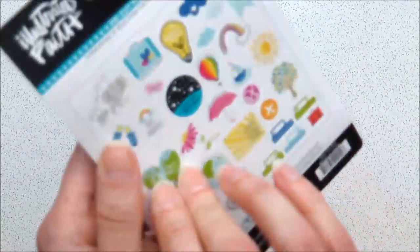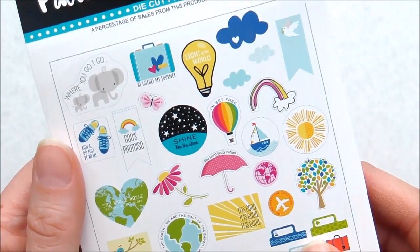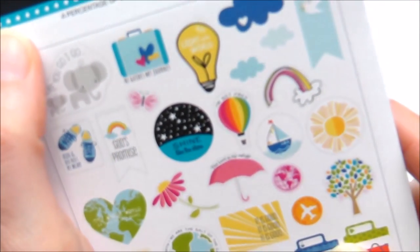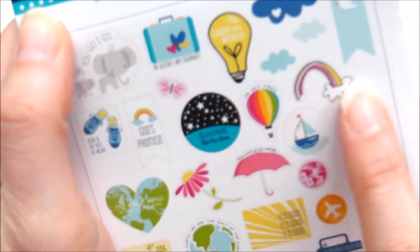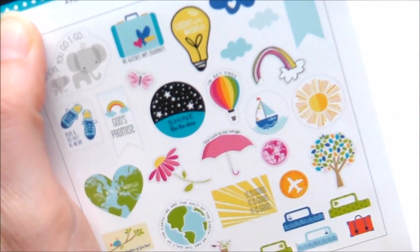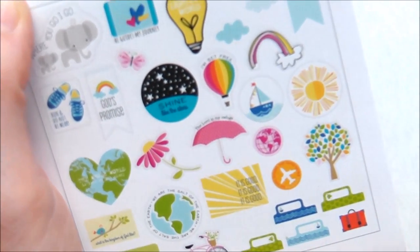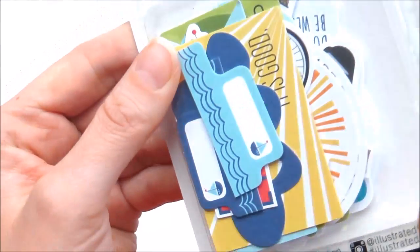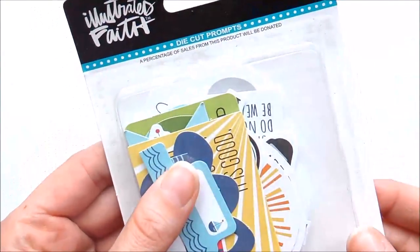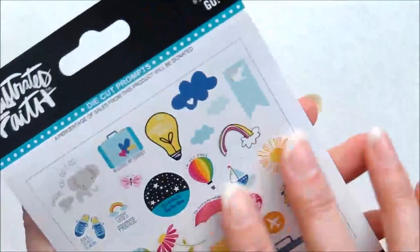I also have some die cuts. You can see on the back what's inside - 'Light of the World,' 'I'm Set Free,' it's got the rainbow. These are so beautiful, really, really colorful. I love that they include tabs in here as well, and I love the vibrant colors. They're perfect for Bible journaling, creative journaling, memory keeping - all sorts of things. I can't wait to use those ones.